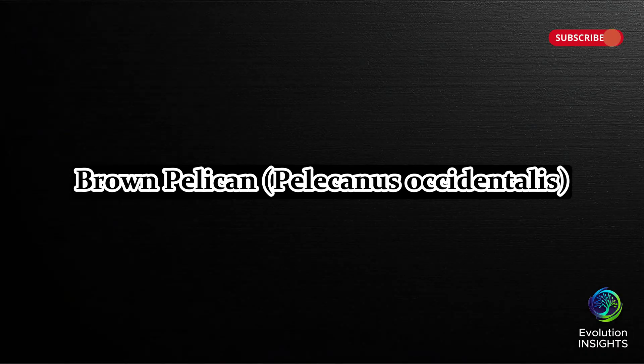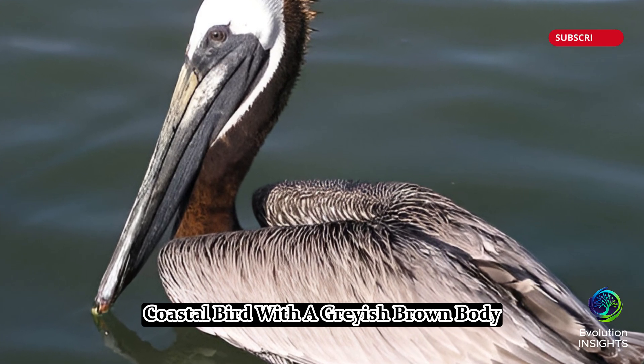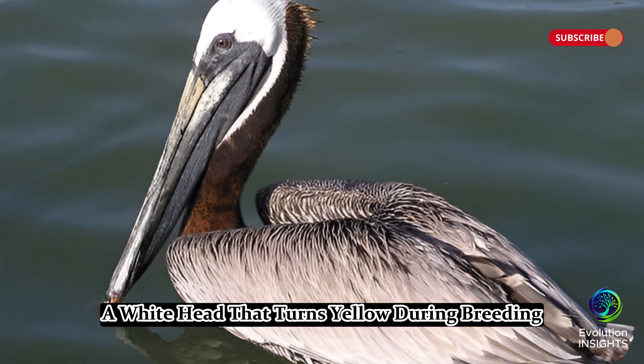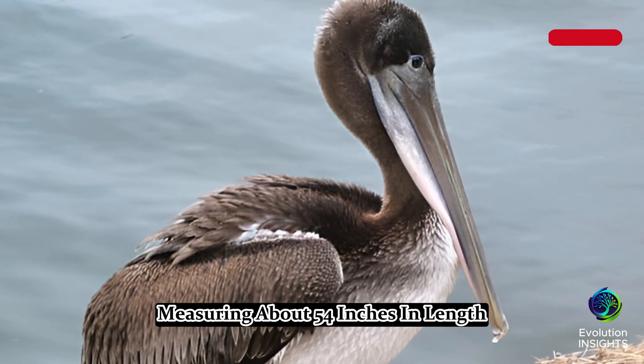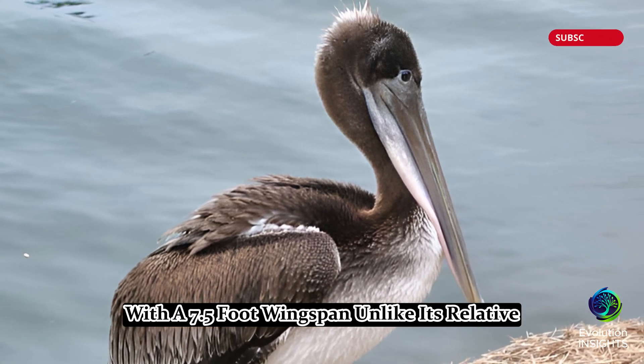Two, Brown Pelican, Pelicanus occidentalis. The brown pelican is a large coastal bird with a grayish-brown body, a white head that turns yellow during breeding, and a long bill with a pouch. It is much smaller than the American White Pelican, measuring about 54 inches in length with a 7.5-foot wingspan.